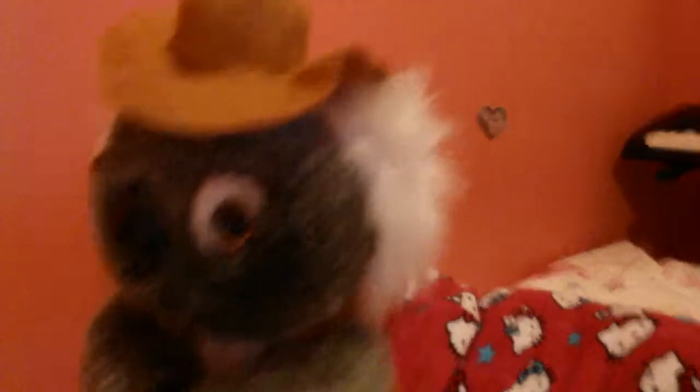First thing she bought me was this koala bear. This will be in most of your videos. It's got like a little brown hat and it's got like a little brown jacket too. And that's one of the things.